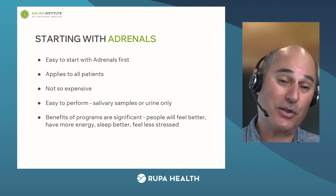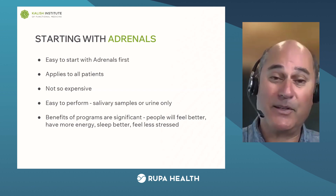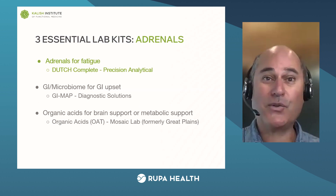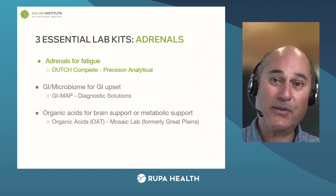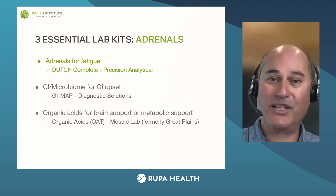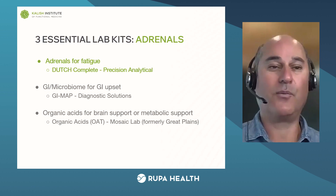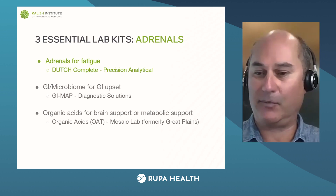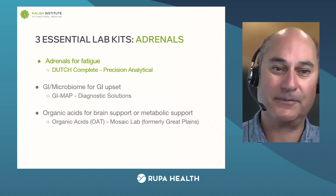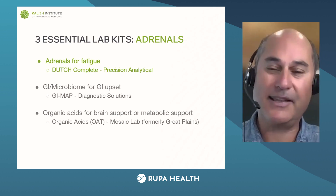I'm going to help you with the interpretation of your first labs too. You could hand that person a program exactly the same as I would design because I'm going to show you how to do that. The actual lab kit that's most popular and probably easiest to use is called the Dutch Complete by a lab company called Precision Analytical — most people just call it the Dutch test. If you want to get started and your patient has fatigue, the Dutch test is what you do. Go to your Rupa account, type in Dutch, select Dutch Complete — boom, you're done.